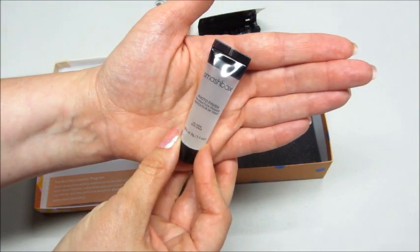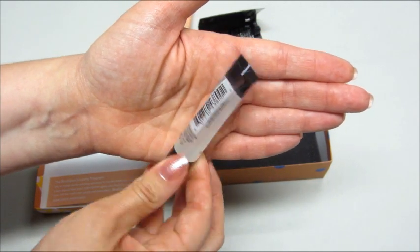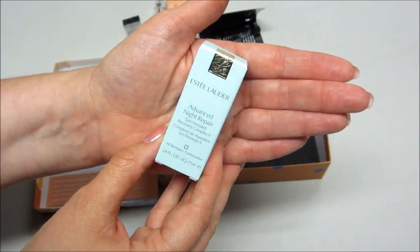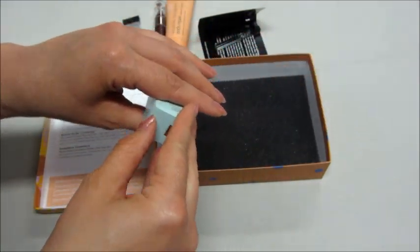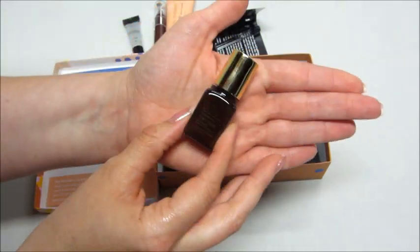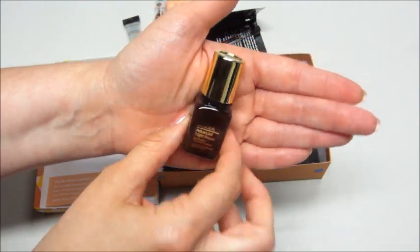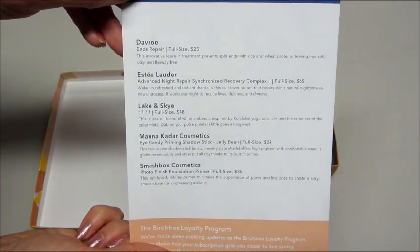Then from Smashbox we have the Photo Finish Foundation Primer, and the last thing is by Estee Lauder — Advanced Night Repair, for all skin types. I think I might have gotten a sample of this before. It's just in a little bottle. That is what came in my Birch Box this month for June.